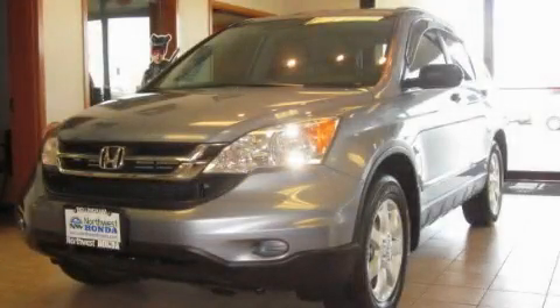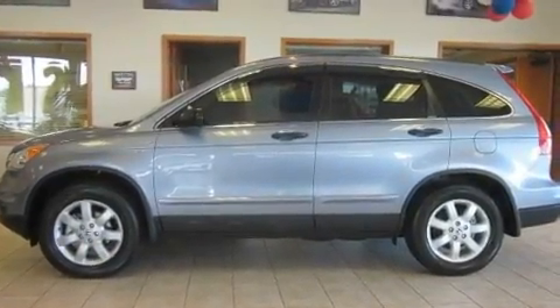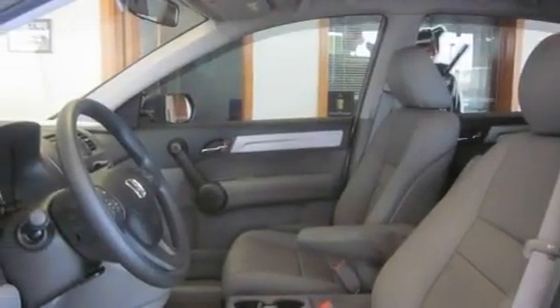This is a brand new 2011 Honda CR-V, functional utility for a modern lifestyle. Its top features include steering wheel controls, a rear window defroster, a CD player, premium wheels, tinted glass, and cruise control.